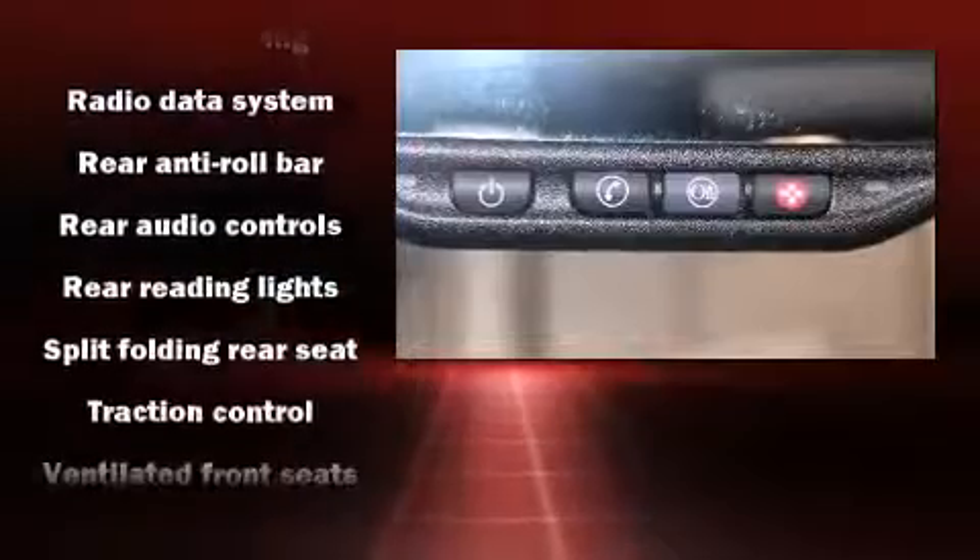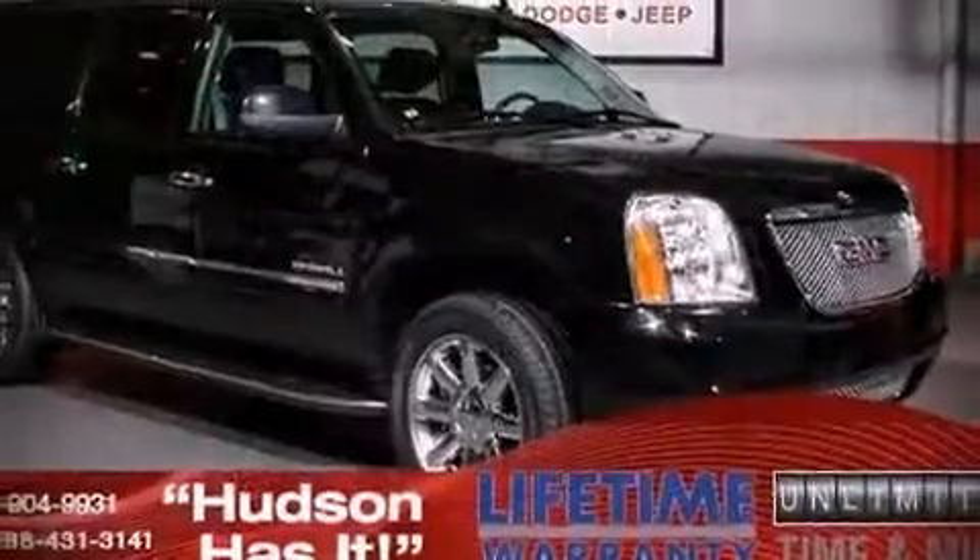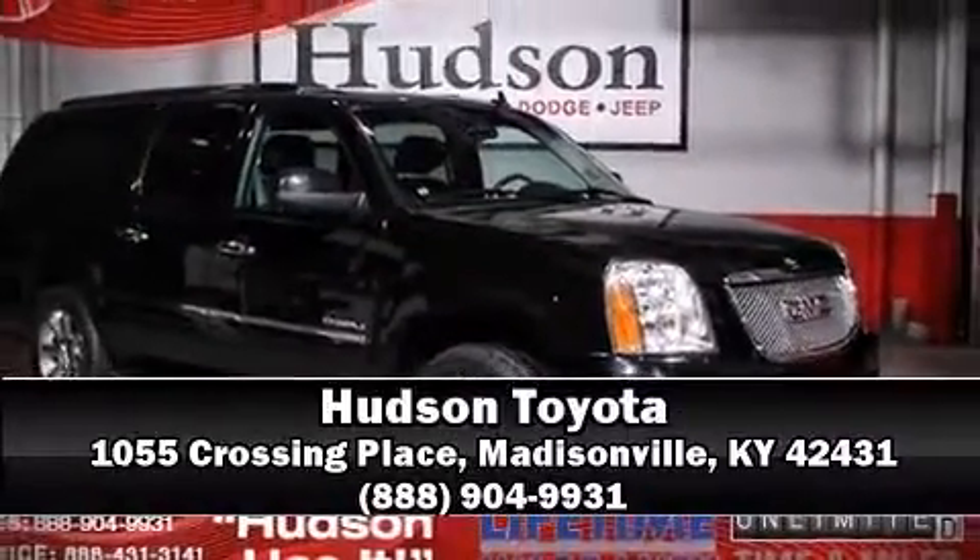It also arrives with a Carfax history report, providing you peace of mind with detailed information. Our sales reps are knowledgeable and professional — stop by our dealership or give us a call for more information.